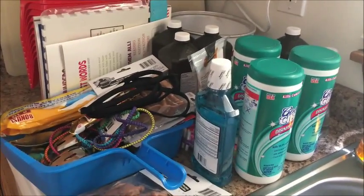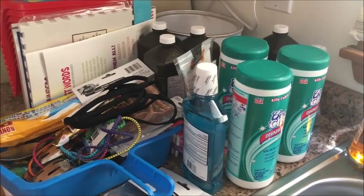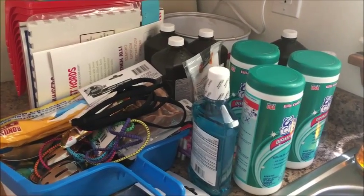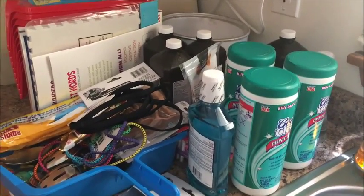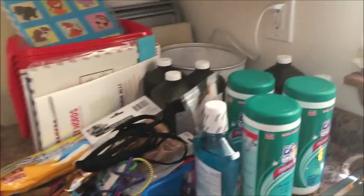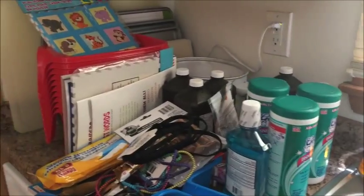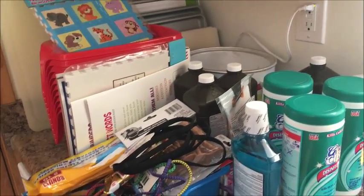I use the wipes before I deep clean the bathroom, which I do about once a month. During the rest of the time I just wipe it down and clean out the shower. We have two bathrooms — one upstairs and one downstairs.